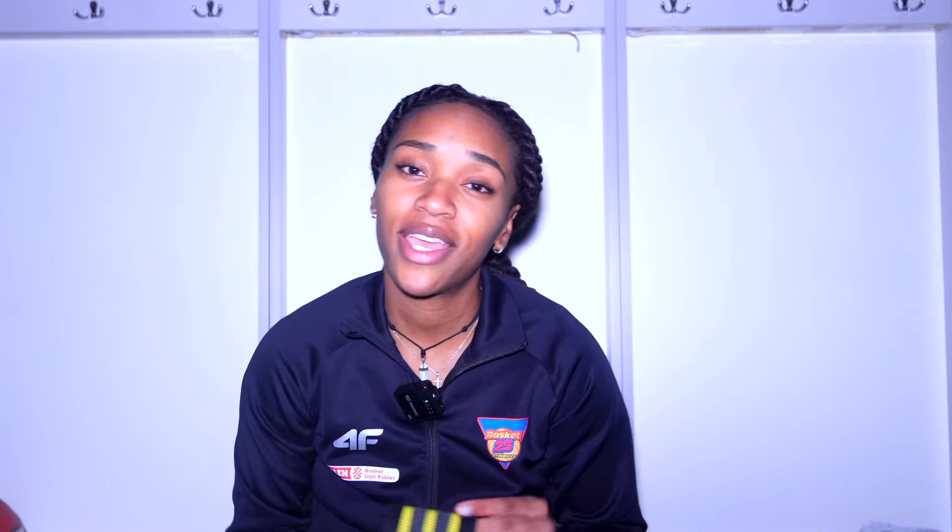Up next, we have my bands, which I also use before every game. I have my mini band to get my glutes activated, and then I have my resistance band for stretching and things of that nature. I'm a big routine person and I have to make sure I follow it. My routine won't be exactly the same every game but it has to be very close, and if I don't have these bands I can't do it.